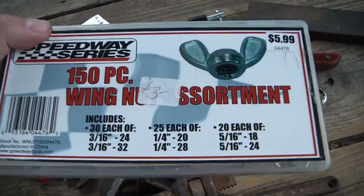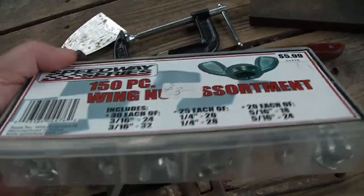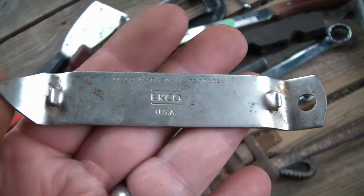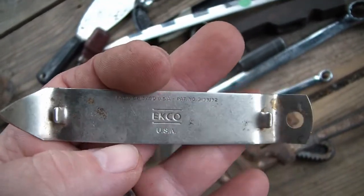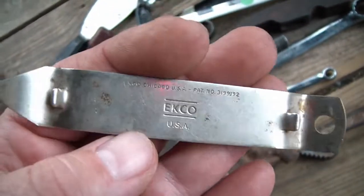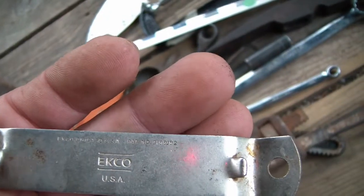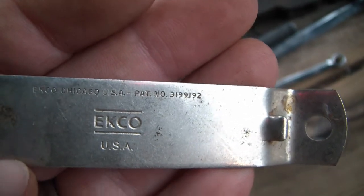Wing nuts - you can never have enough wing nuts, right? I think we could all go in that bin. I don't know why I'm attracted to old kitchen tools, I just am - especially can openers and bottle openers. It's a nice old Echo made in USA, Echo Chicago USA, with a patent number so I'll look it up.